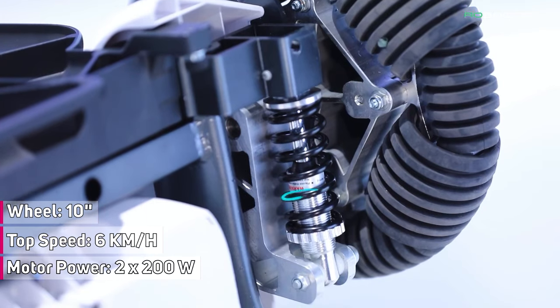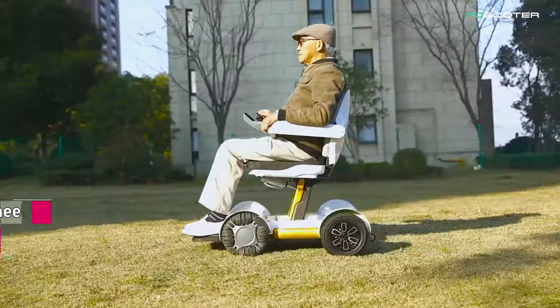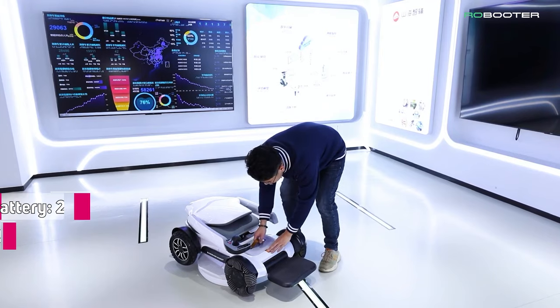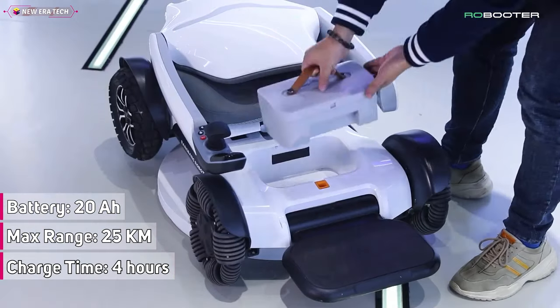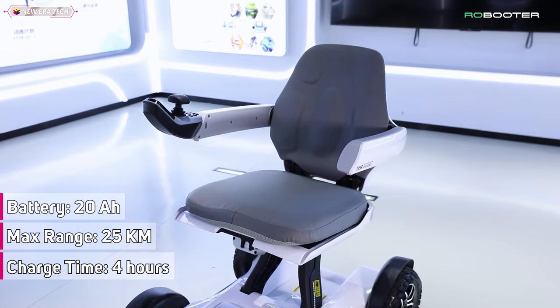The front wheels have two sets of suspension springs with strong torsion, buffering the impact from rough roads and steps to make the user's drive stable and comfortable. Equipped with a 20-amp-hour lithium-ion battery pack that provides a max travel range of up to 25 kilometers or 15 miles under specific conditions.